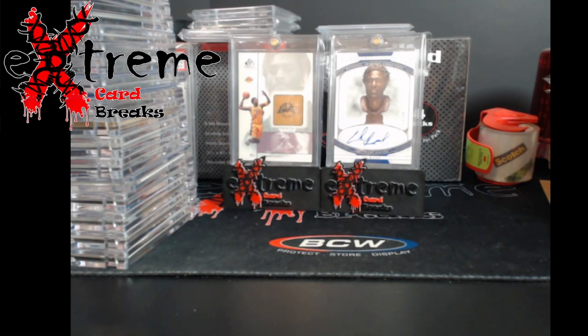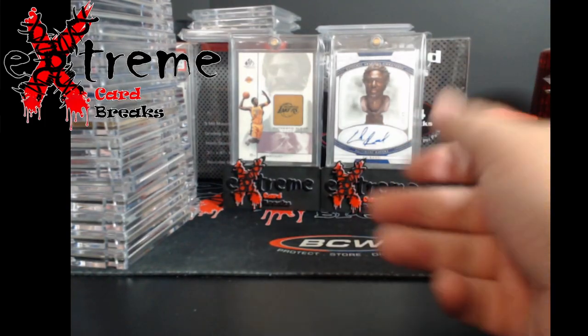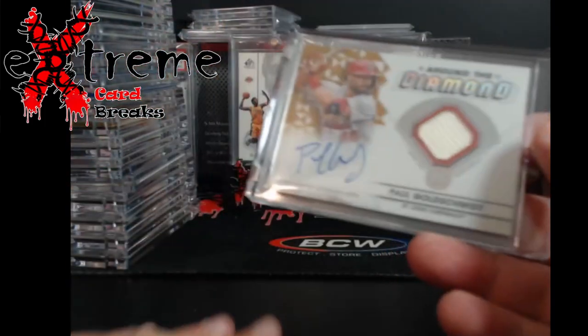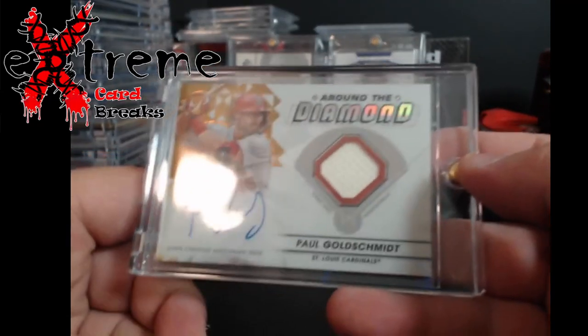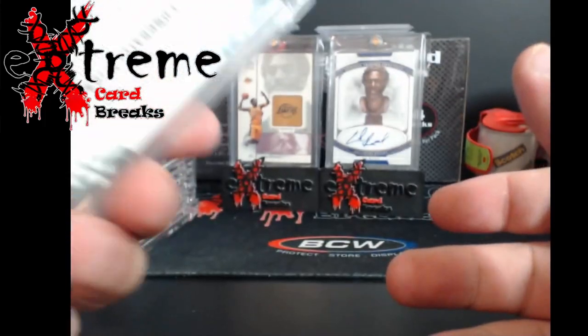Like I said, it's no particular sport or order, just how I ended up one-touching stuff. Pristine Paul Goldschmidt auto — I believe this was out of 50. Good old Goldie.